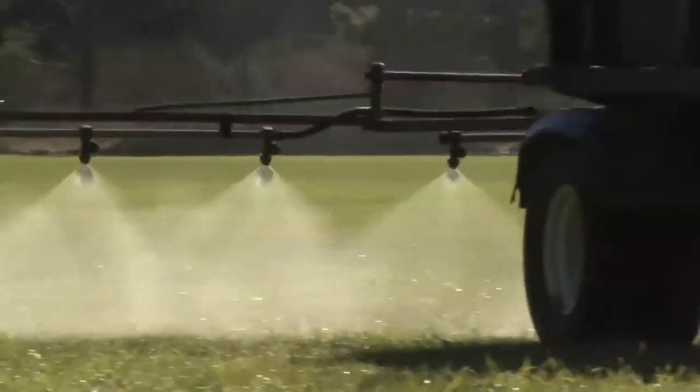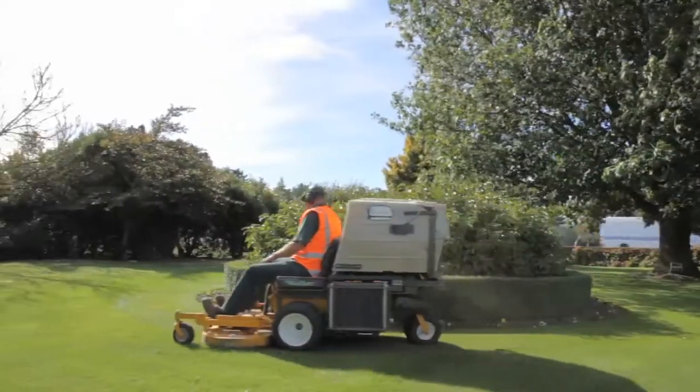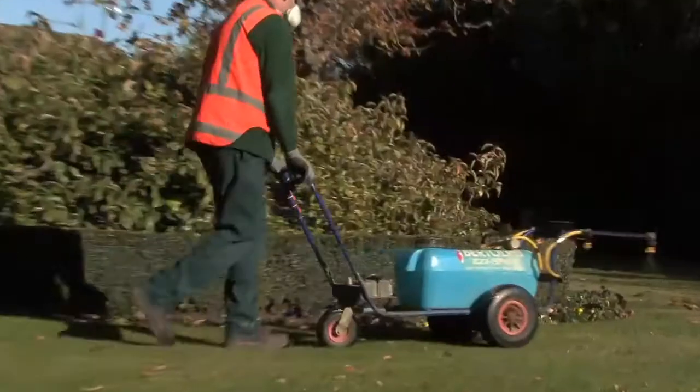All of our mowing, spraying, landscaping and maintenance contracts meet the consistently high standards demanded by our customers, such as the armed forces.